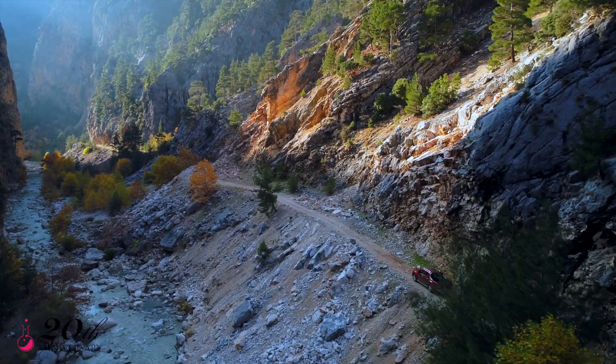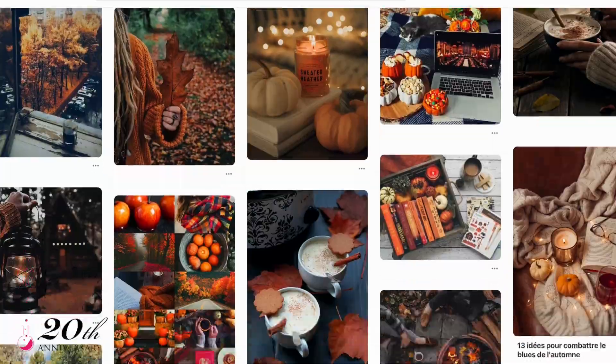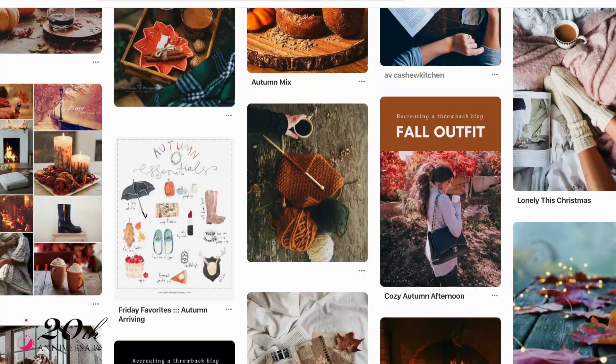The coziest time of year has come. The air gets crisp, the leaves start to shift in colors of yellows and reds, and Instagram, Tumblr, and Pinterest explode with the falliest and coziest pictures in a never-ending battle of the perfect feed.